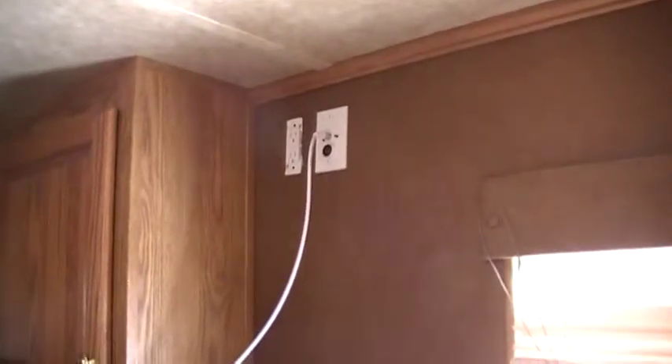Right here is where we took the TV out of it just for the winter time, but it's got a TV with the antenna hook up.